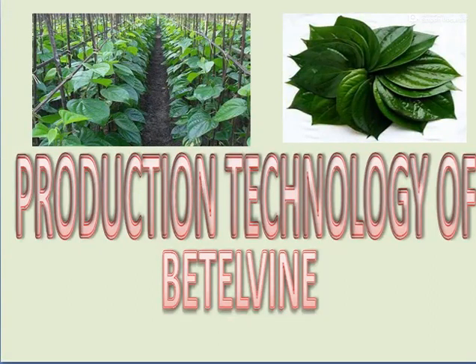Good morning friends. I am Darshana Morey, Assistant Professor of Food Science, Kekiva College of Horticulture, Naseek. Now I am going to discuss another topic on the production technology of Betelwine.